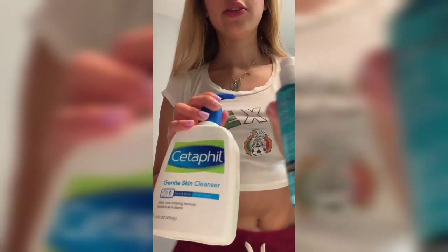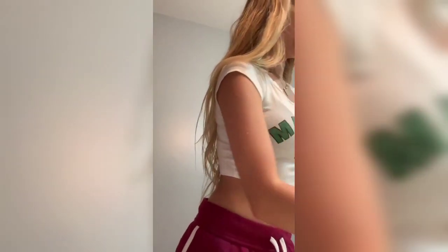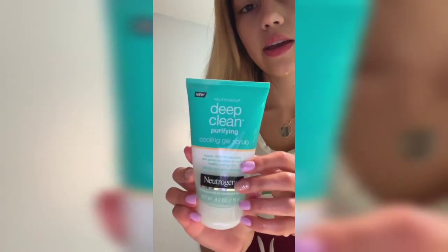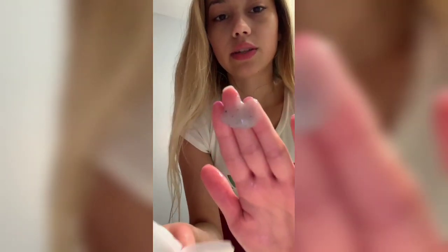To have a skincare routine, you just have to keep up with it. I use the CeraVe first, and then after I use those two, I go in with a deep clean purifying cooling gel scrub. It has little scrubby beads — those little bubbles. I use about that much.